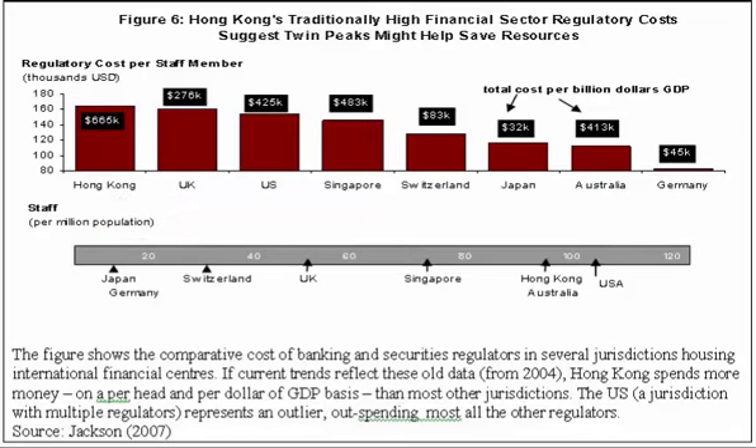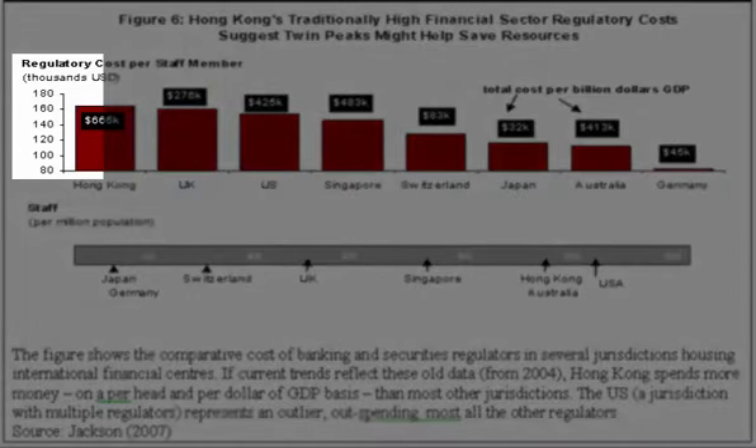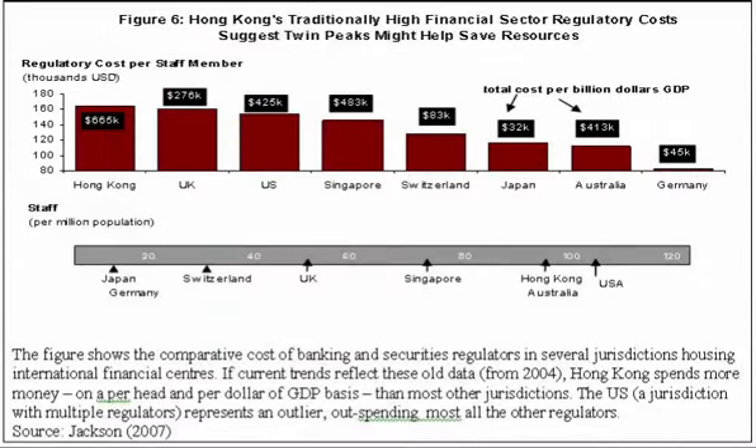Looking at the infographic, we see that Hong Kong easily has some of the highest regulatory costs in the financial sector. The height of the bars shows the regulatory costs per staff member in thousands of U.S. dollars, and we see that Hong Kong takes the lead at slightly over $160,000 per staff member.